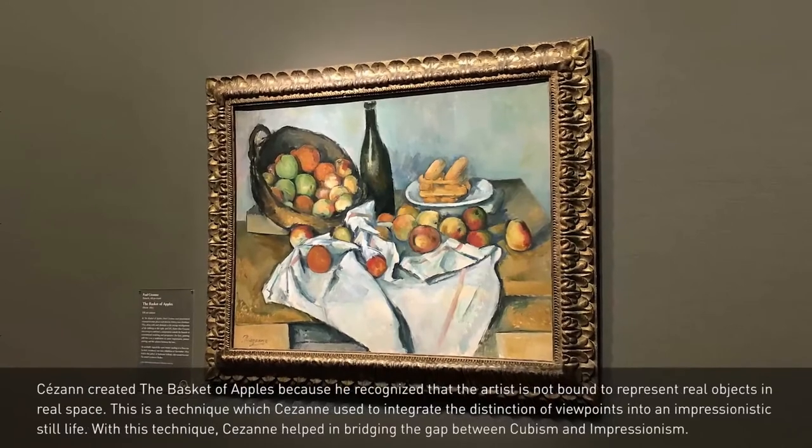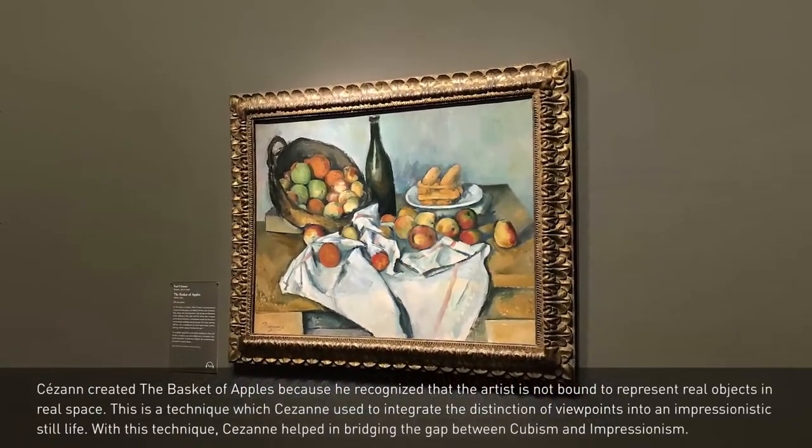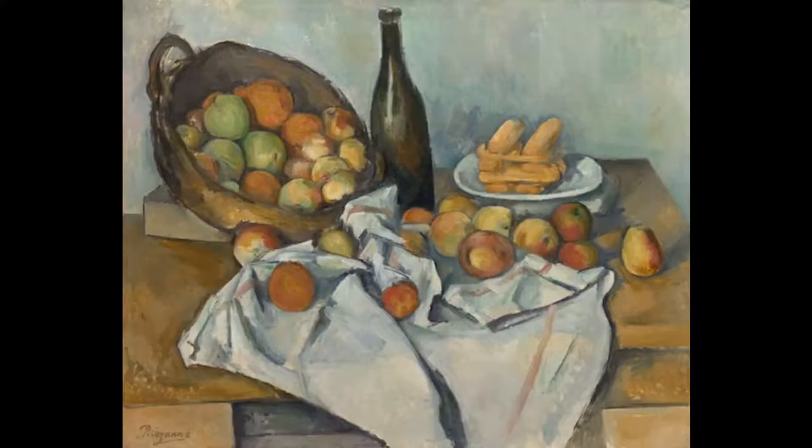This masterpiece truly lightens up our lives. It's also one of the most recognized still life paintings in the whole world. It's simply titled Basket of Apples, and it was painted in the year 1895. Some people said that his work breathed new life into the genre of still lifes with a new take on the old style of not trying to be too realistic.